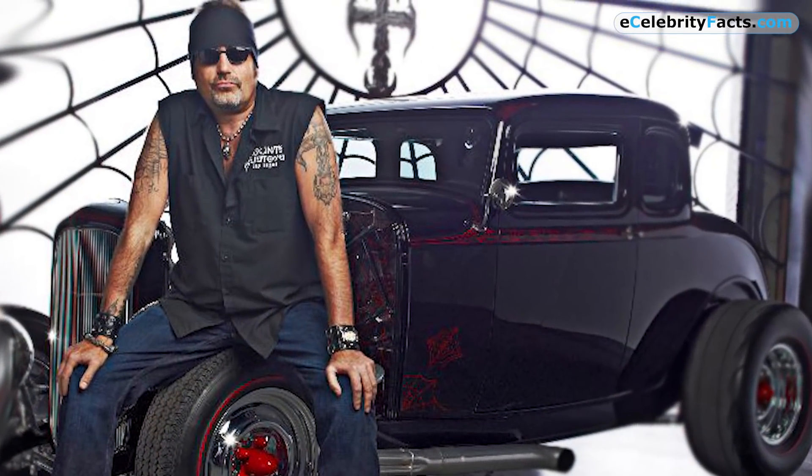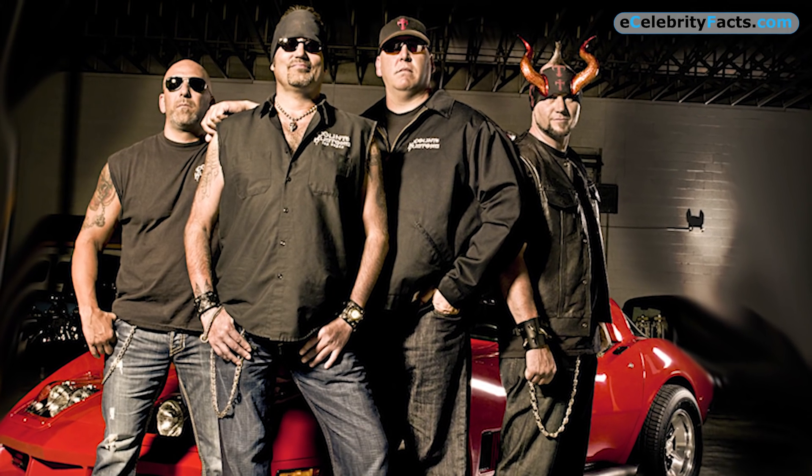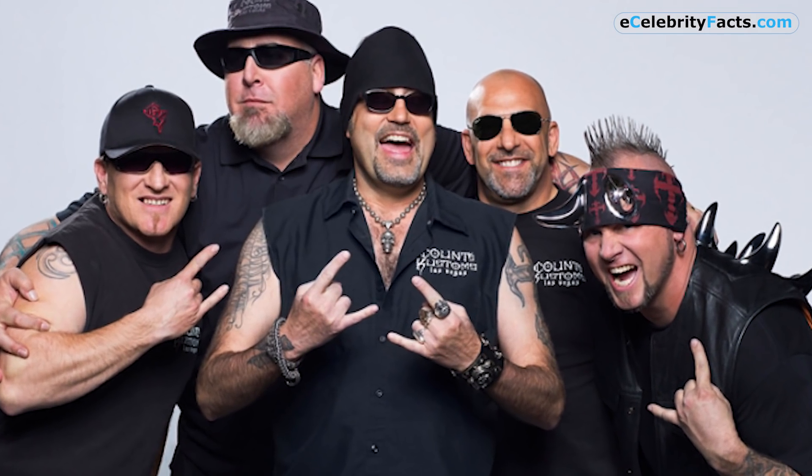When Danny finds a car he admires, he usually buys it on the spot and makes it extremely fast and good looking with the help of his crew. To show you what we are talking about, here are some of the best cars that have been restored by the Counting Cars crew.